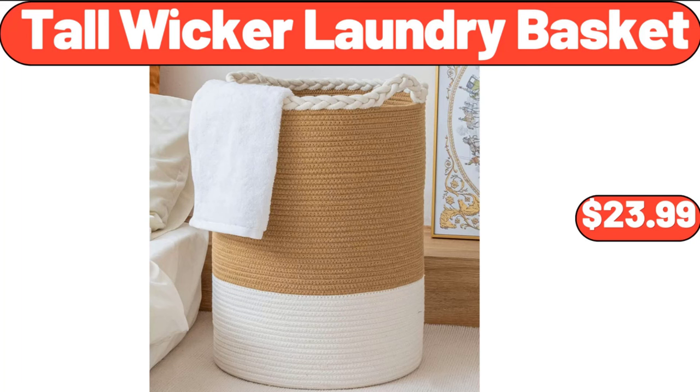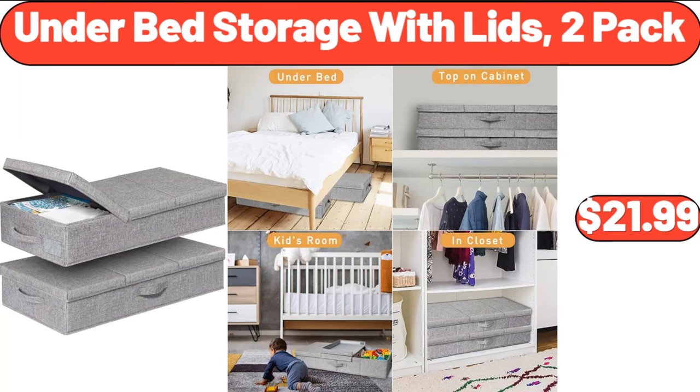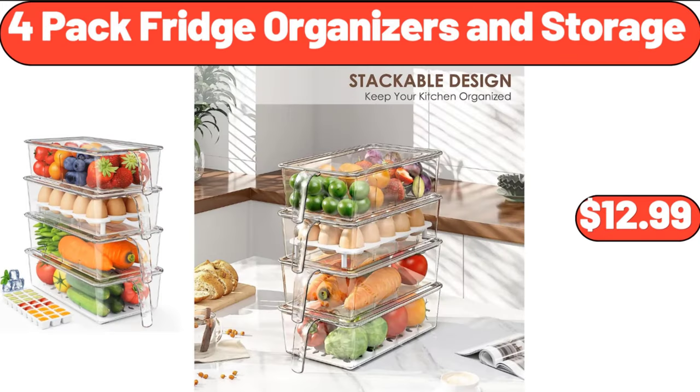Tall Wicker Laundry Basket, $23.99. Full Fur Folding Chair, $35.99. Under Bed Storage with Lids, 2-Pack, $21.99. Silicone Faucet Handle Drip Catcher Tray, $4.99. 4-Pack Fridge Organizers and Storage, $12.99.